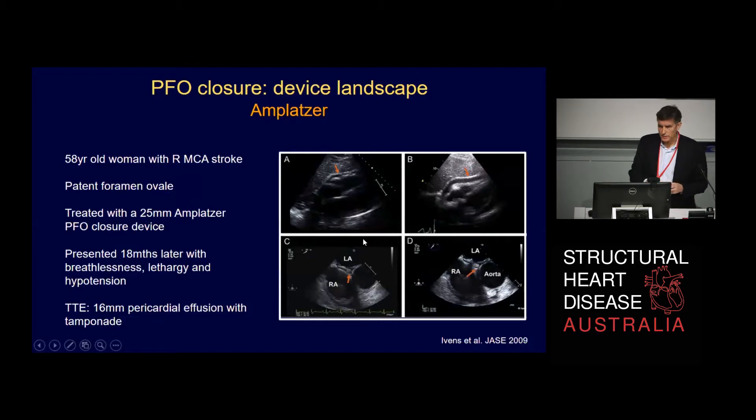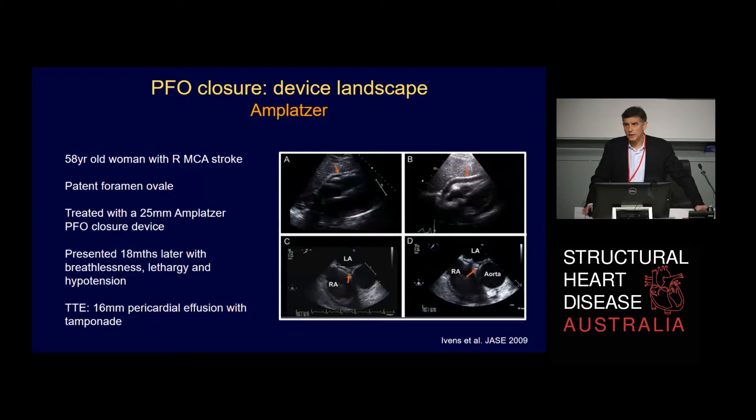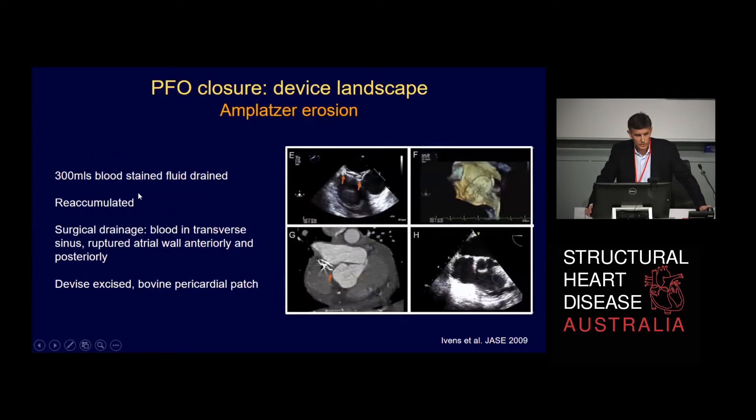The case I was asked to present is this: a 58-year-old lady who presented some years ago with a right middle cerebral artery stroke and was found to have a fairly simple PFO. She was treated with a 25mm device and did well for about 18 months, but then presented with breathlessness, lethargy, and was hypotensive. Her initial echo showed a 16mm pericardial effusion with features of tamponade. The effusion was tapped — 300ml of blood-stained fluid drained — but after the pigtail was removed, the fluid reaccumulated. She went to surgery, where it was clear the device had eroded through the atrial wall anteriorly and posteriorly, requiring device removal and placement of a bovine pericardial patch.